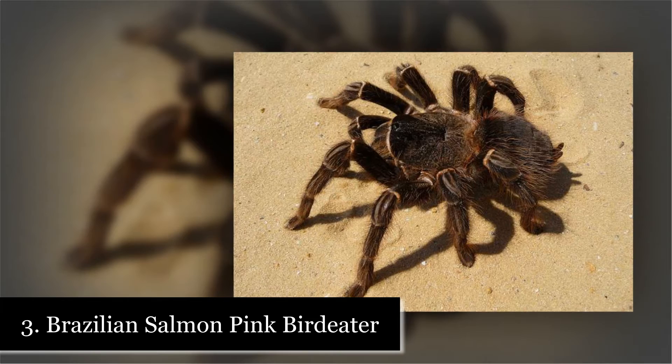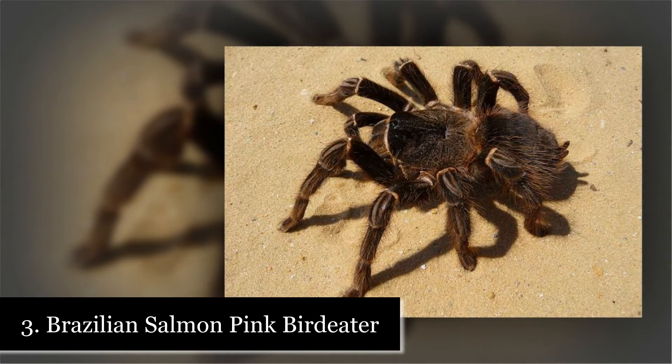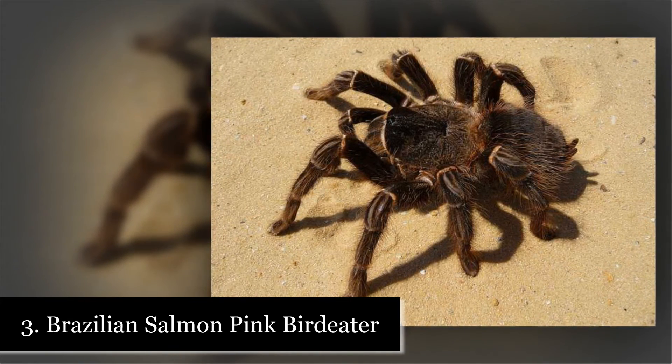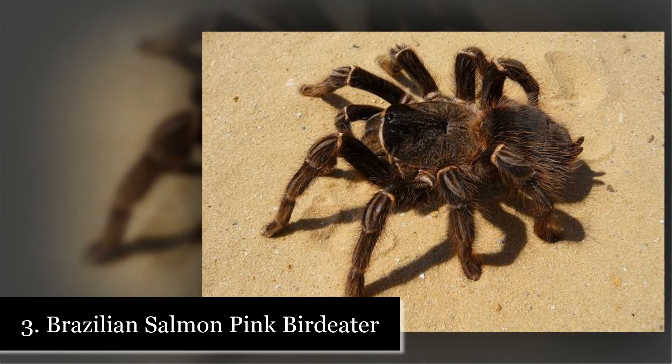Number 3: Brazilian Salmon Pink Bird Eater. Despite the name, the Brazilian Salmon Pink Bird Eater spider doesn't eat birds. It instead feasts on insects, lizards, frogs, and mice. This spider lives in the rainforest.